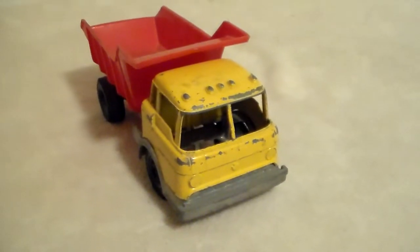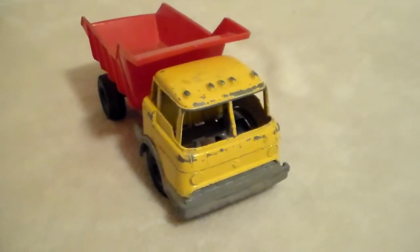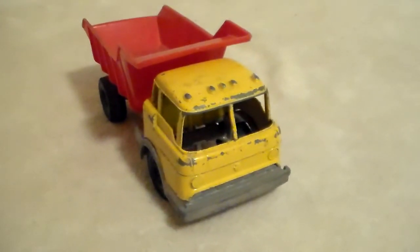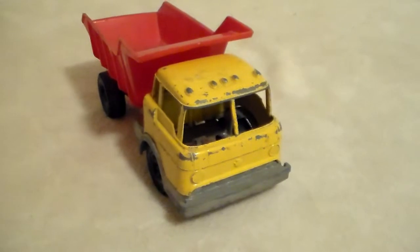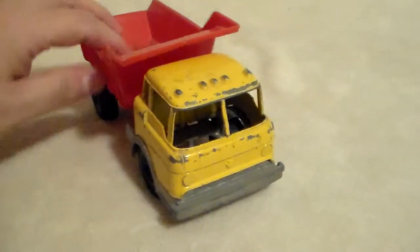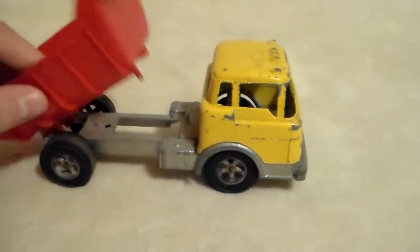I'm not sure if it's from the 60s or 70s, but it's a Ford cab-over with pretty good detail. It has no interior — I don't think any of them did. It's about seven and a half to eight inches long, and the bed is plastic, as are the wheels.